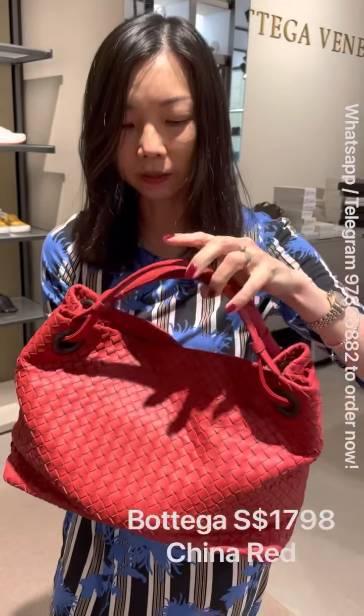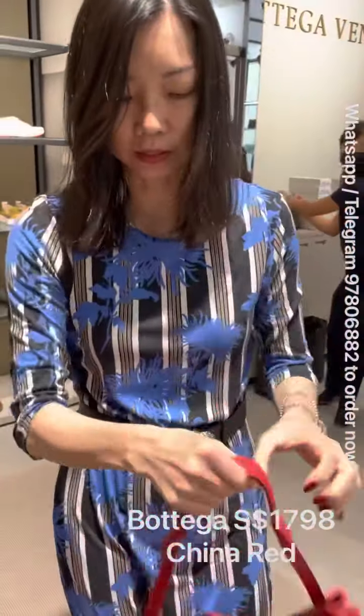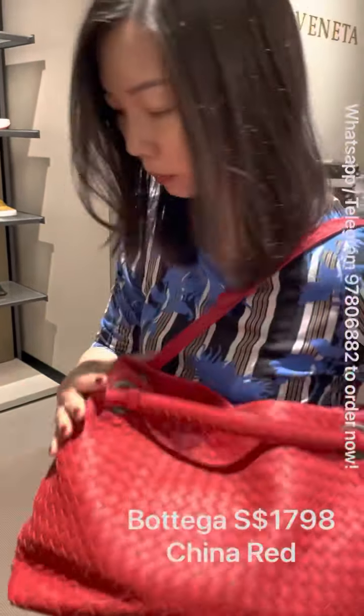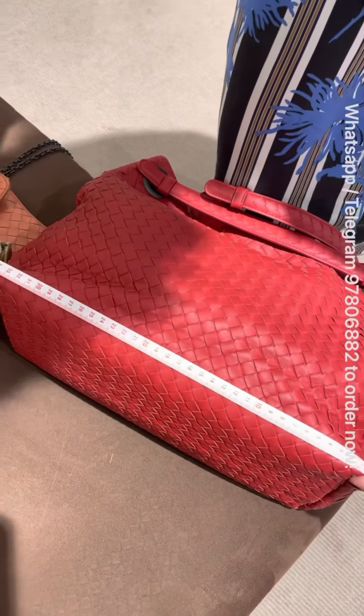They have three colors: this one is wine red, then they have purple, and also orange. There are many pieces available so please grab it fast.